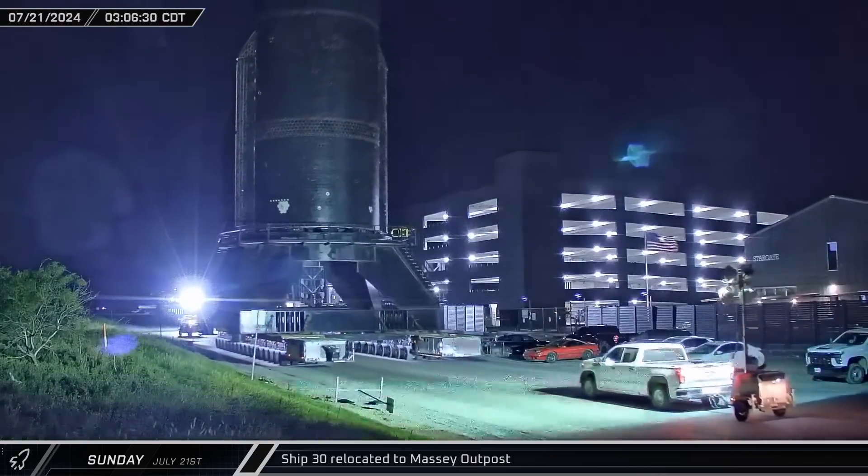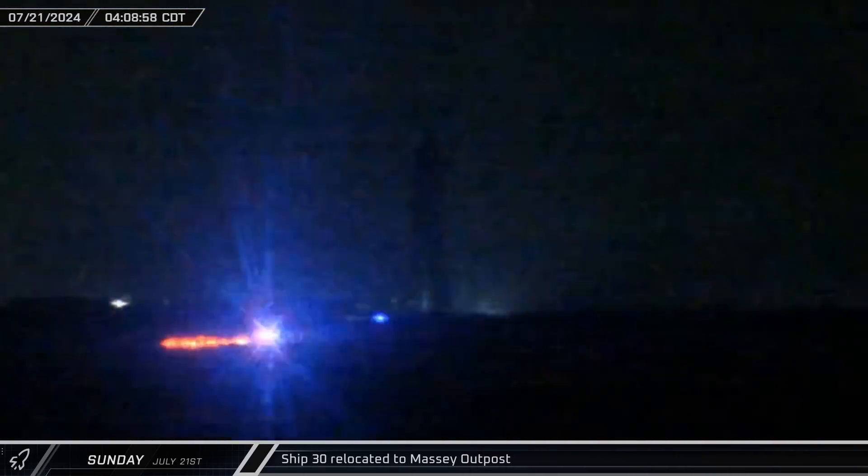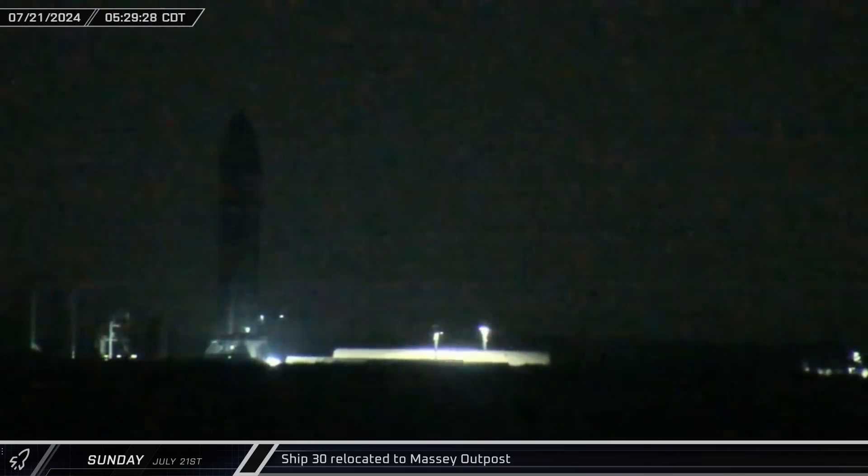The ship began its journey around 3 a.m., rolling up the highway towards Brownsville over the next two hours. Once at the site, the ship was set down over the flame trench.